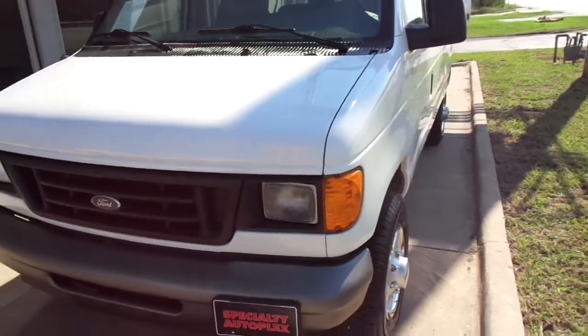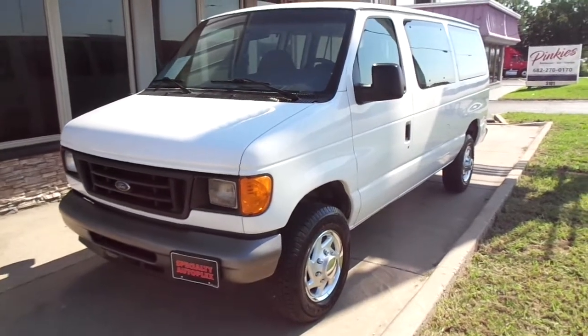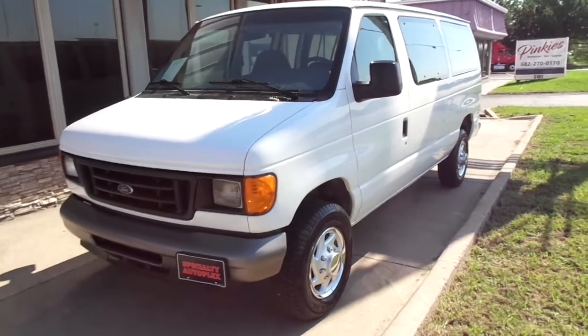Just a super nice, good looking, good driving van. This van does qualify for our in-house financing. For more information about this van or one of our many others, please give us a call at Specialty Autoplex in Arlington, Texas. Thanks again for watching.